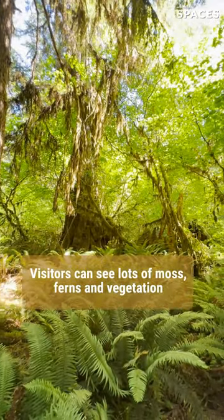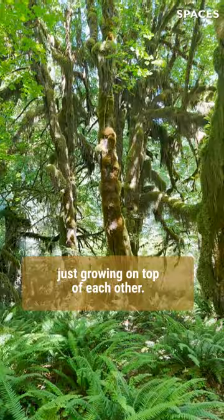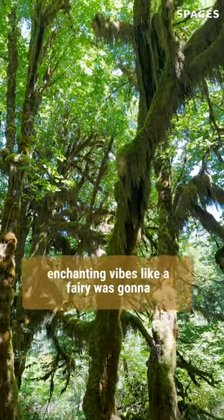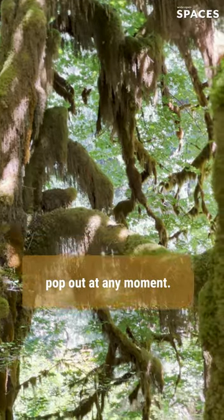Visitors can see lots of moss, ferns, and vegetation just growing on top of each other. I was getting a lot of fairytale enchanting vibes, like a fairy was going to pop out at any moment.